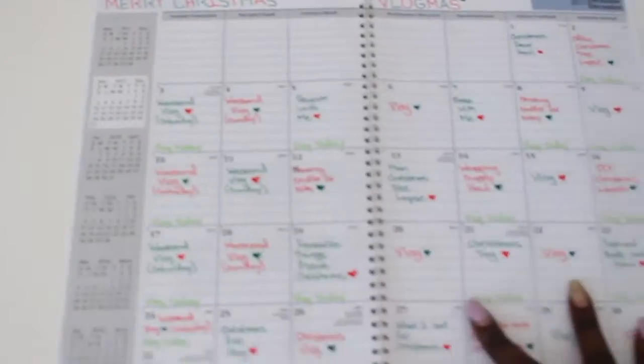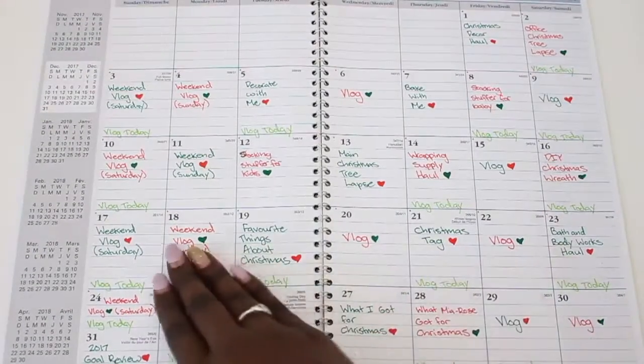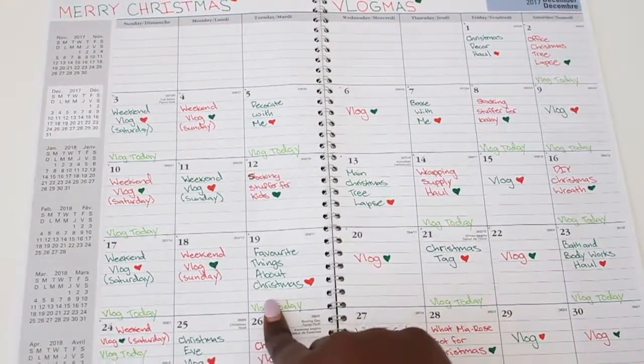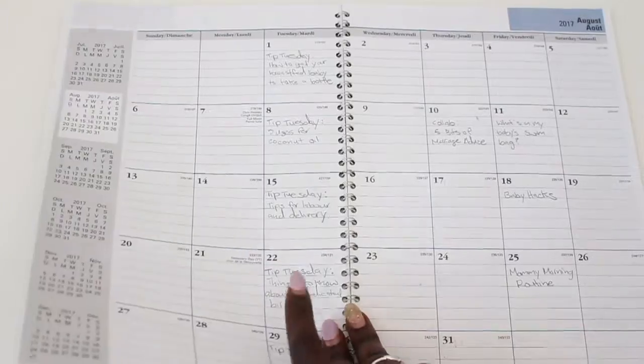The last two things I have are both planners. This one I purchased last year and it's just a monthly planner, but it helps me have a monthly overview. This is kind of what my monthly schedule looked like for Vlogmas — an overview of how I put everything on my calendar, which days I vlog, which days the vlog goes up, and all the different videos I wanted to do and when. These are some past months showing how I organized which videos I wanted to do for the month.